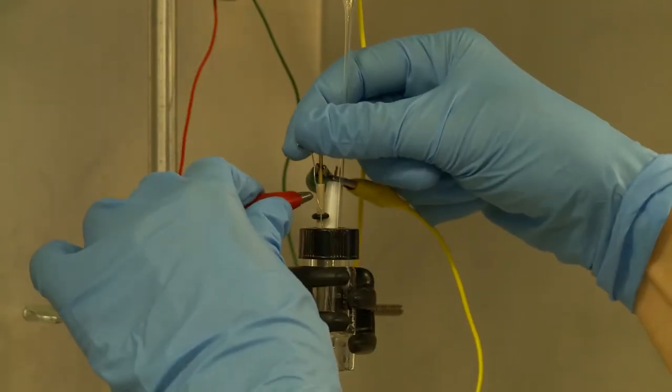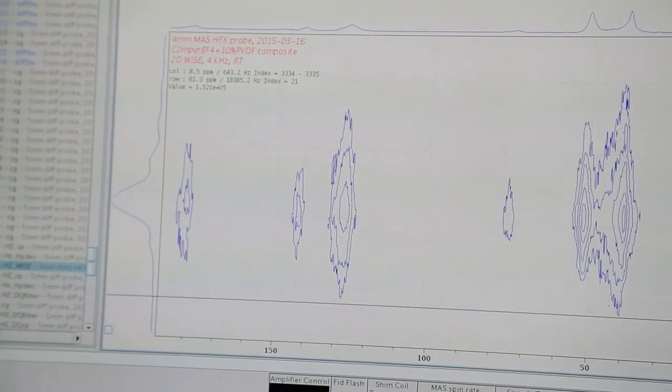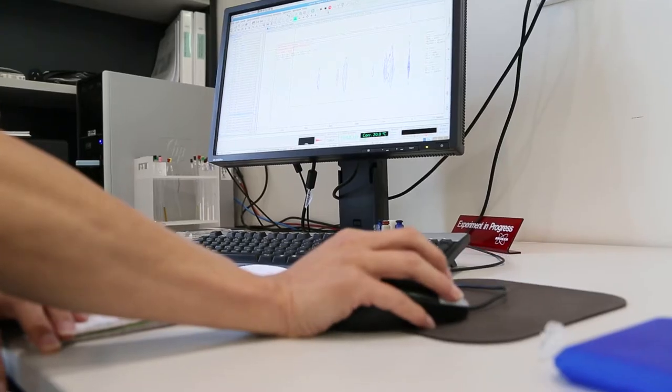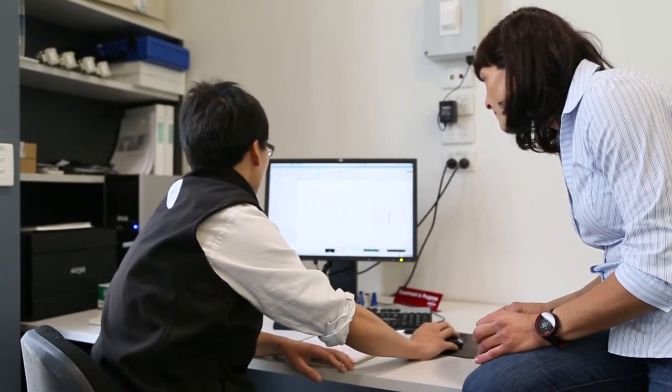We've also been looking at solid state materials because there's a big push now towards solid state batteries. This is where we started back 25 years ago, but now we're moving back to that space again, looking at solid state devices, not materials based on solvents. The work we've been doing here in Victoria in this space is leading the world in the new technology space, in the lithium metal space in particular.